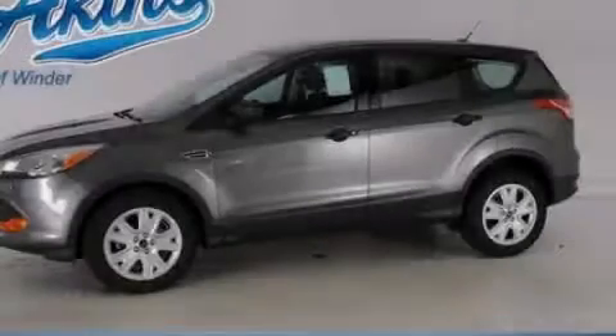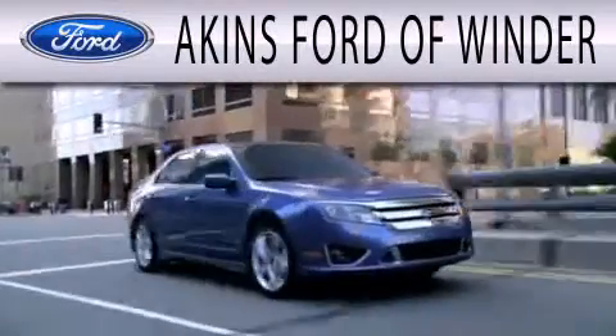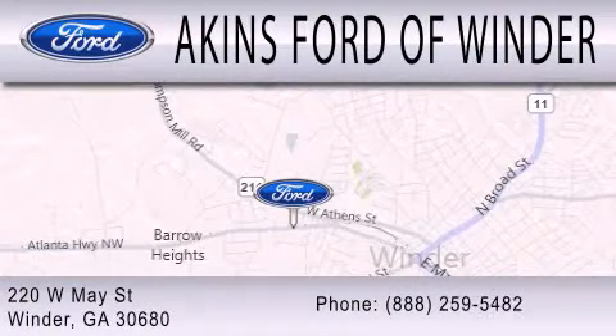Stop by today and test-drive this vehicle for yourself! Aiken's Ford of Winder is dedicated to doing everything possible to ensure that the experience you have selecting your next vehicle is as pleasant as possible. We are located at 220 West May Street in Winder.